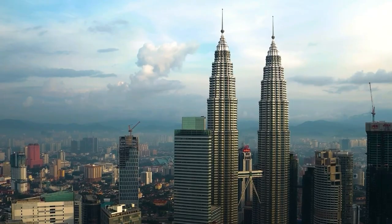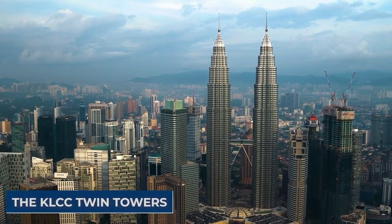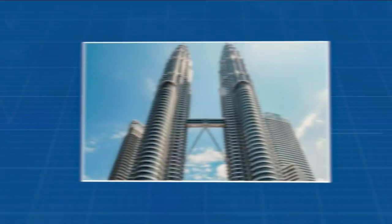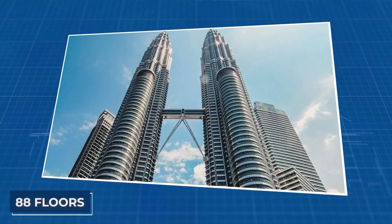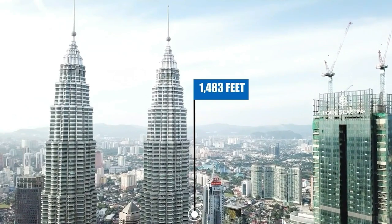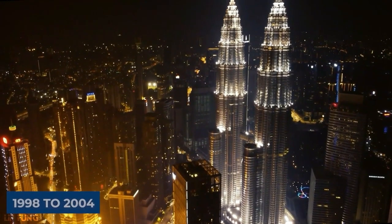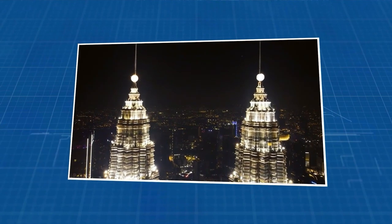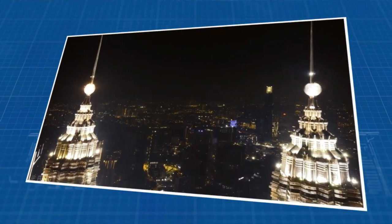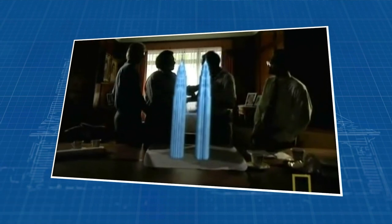Rising like urban giants in the heart of Kuala Lumpur, Malaysia, the Petronas Towers — also fondly called the KLCC Twin Towers — are a stunning pair of super-tall skyscrapers. Picture two colossal structures, each boasting 88 floors and soaring to a dizzying height of 1,483 feet, making them true icons of architectural marvel. For six years, from 1998 to 2004, they proudly wore the crown of the world's tallest buildings, casting their shadow over the bustling cityscape. However, their reign was eventually challenged when the Taipei 101 claimed the title in 2004, standing even taller.